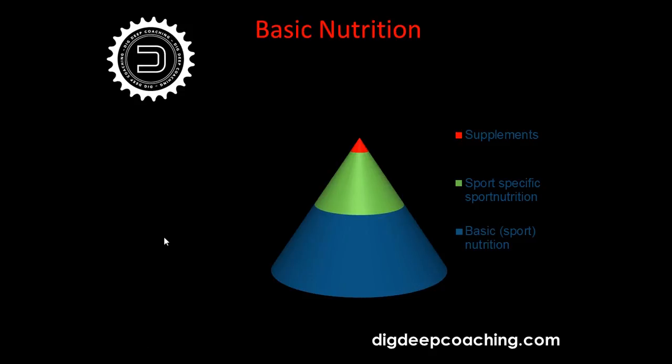On the next slide you can see a pyramid listing the basic principles I normally work with for all athletes. The most important thing is the foundation: basic nutrition — what we have to eat in the morning, at lunch, and at dinner — making sure we have enough carbohydrates, enough proteins, enough fat, and enough water and fluids.